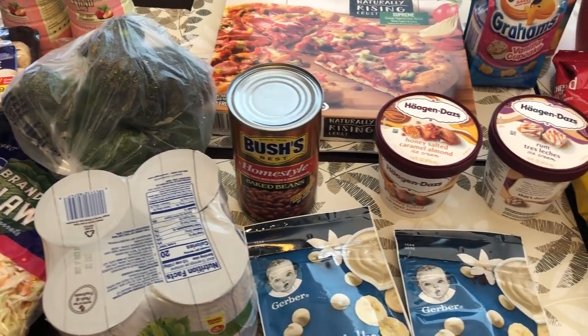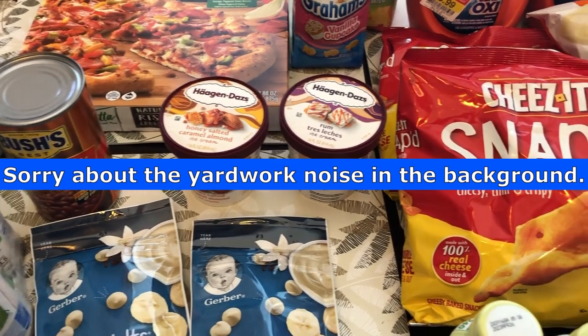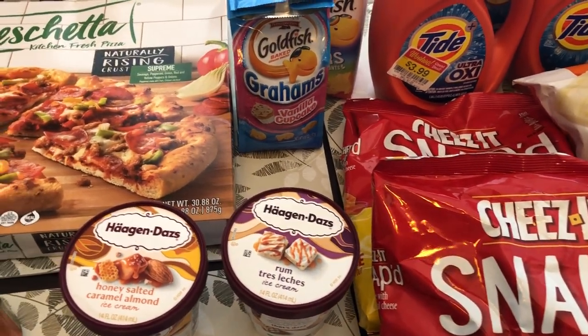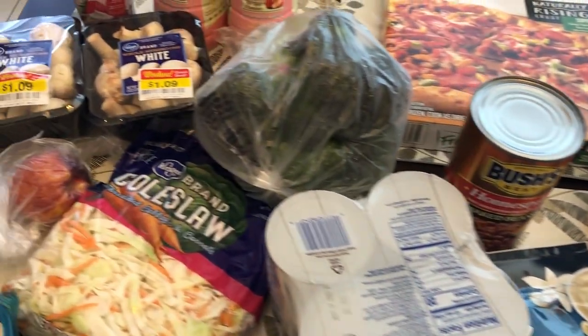Hi and welcome to our channel. My name is Andrea with Foodimentary Adventures in Food, and I am here today with a Kroger fill-in haul. I spent $78 and some change, so I will jump right in.